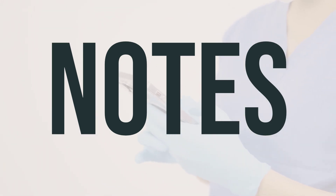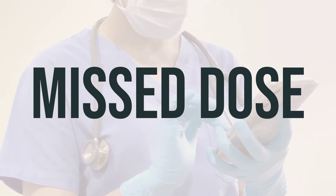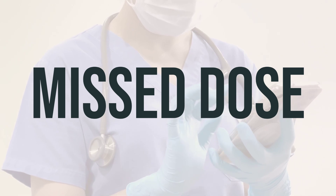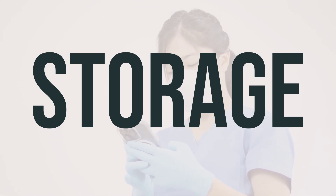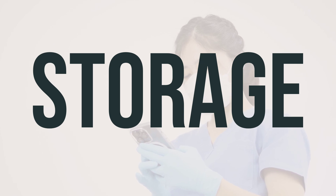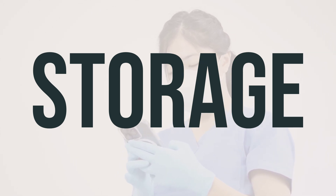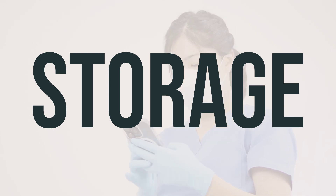You should never share Elidel cream with others. It is important to use this medication only for the condition it was prescribed for, and not for any other conditions unless instructed by your doctor. Make sure to attend all of your medical appointments while using this medication. If you forget to use a dose of Elidel cream, use it as soon as you remember. But if it's almost time for your next dose, just skip the missed one and continue with your regular schedule. Don't apply a double dose to make up for the missed one. Make sure to store Elidel cream at room temperature and avoid freezing it. Keep the cap on the tube tightly closed and store it out of reach of children and pets. When you no longer need Elidel cream or it has expired, make sure to properly discard it. Do not flush it down the toilet or pour it into a drain unless instructed to do so. You can consult your pharmacist or local waste disposal company for proper disposal methods.